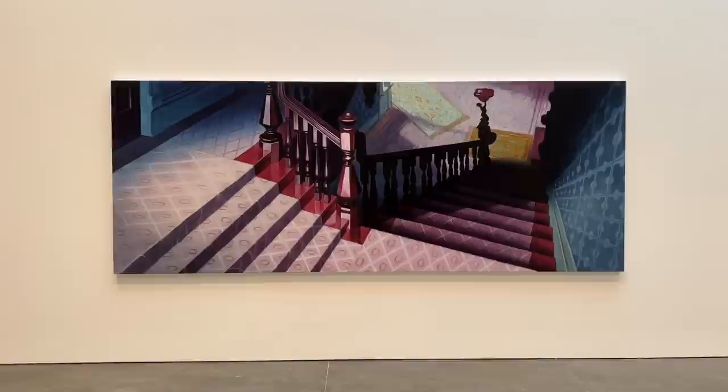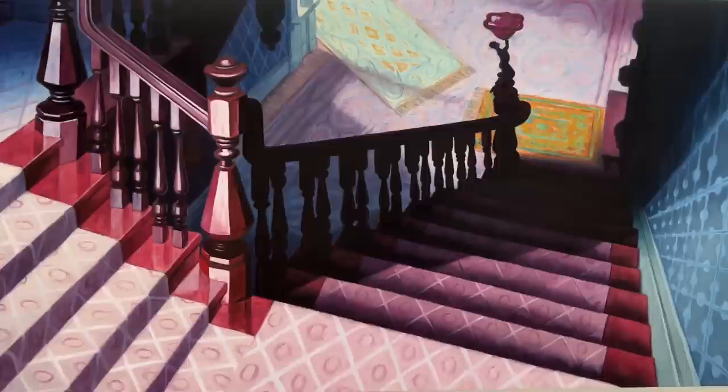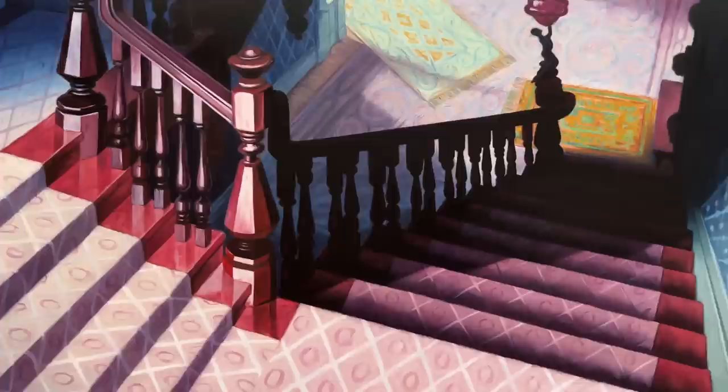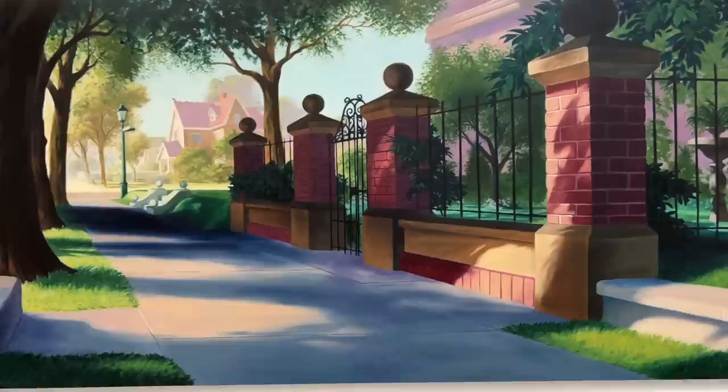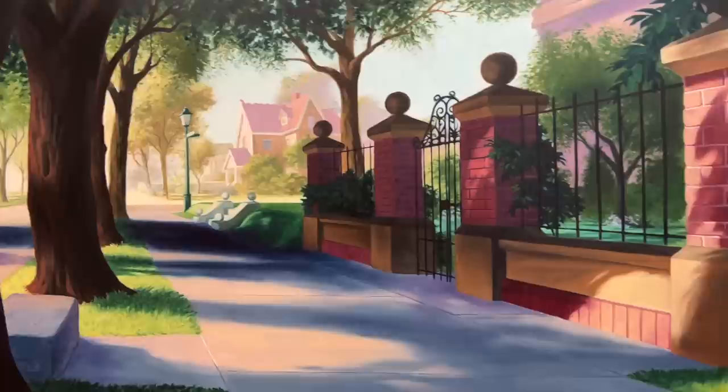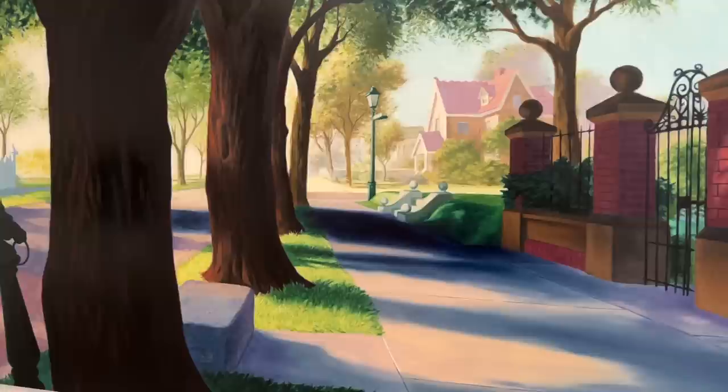Each of these works is supposed to reflect a concern with the places that shape our lives, and each painting features different places that could potentially manifest as home to the viewer. Kolin really uses that aesthetic you see in Disney animation to explore ideas of tradition, influence, and the always fraught American dream. It's really through these Disney-inspired creations that Kolin dives into our collective need for a secure existence.